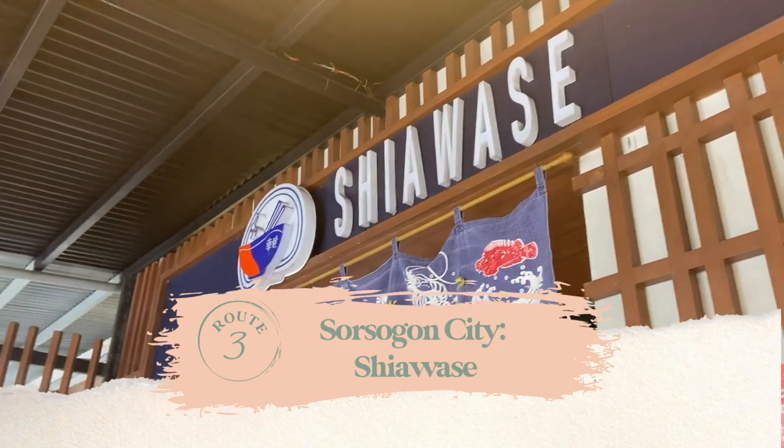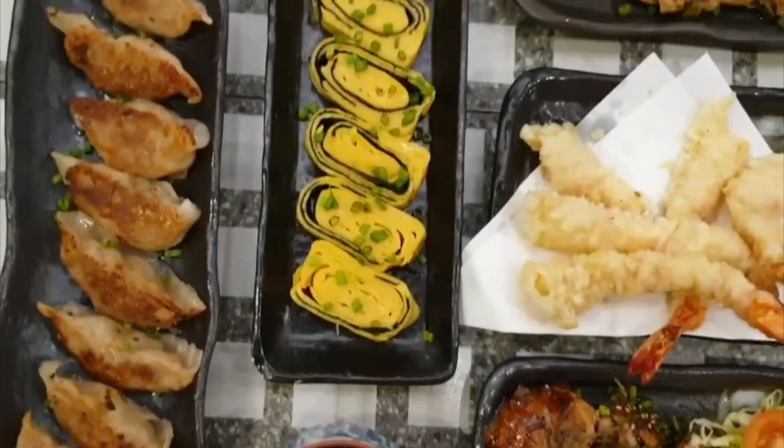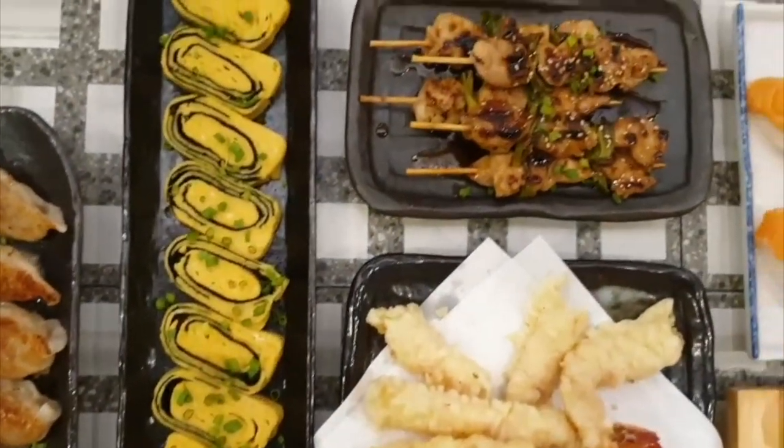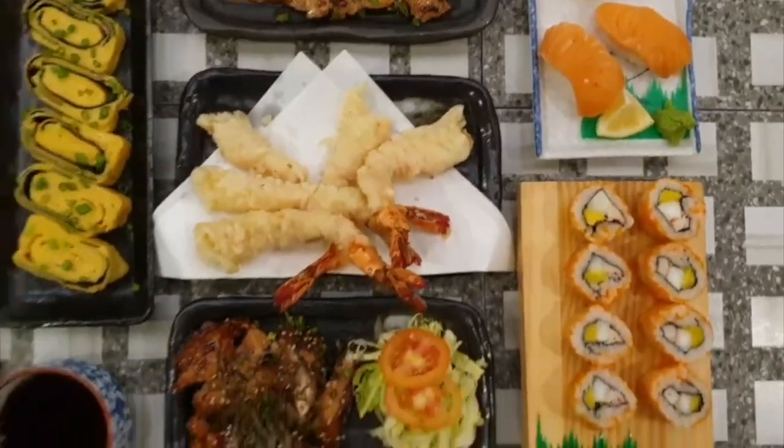Next, we stopped by Shiawase Japanese restaurant. They serve really good food at reasonable prices. Make sure not to miss the ramen — personally, it's at par with those I've tried in Manila and Japan.